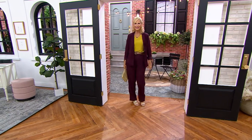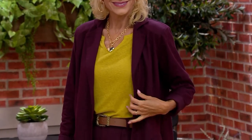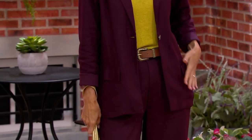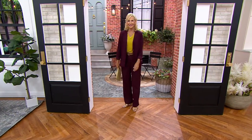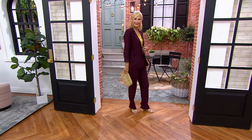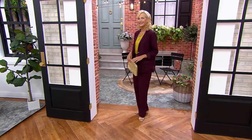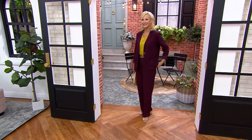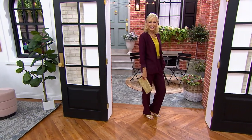Thank you so much, Juliana. Take a look at your screen — you'll see a QR code. Open the camera app on your smartphone as if you're going to take a picture, point it at the code, and tap the pop-up that shows up. It'll take you to the item you're seeing in the QVC app or our mobile website. It's a faster, easier way to shop.